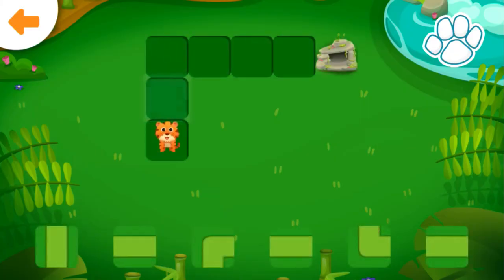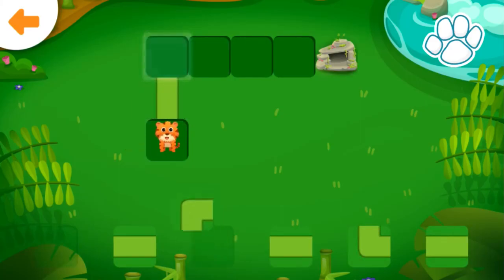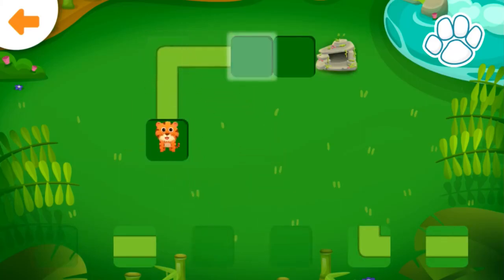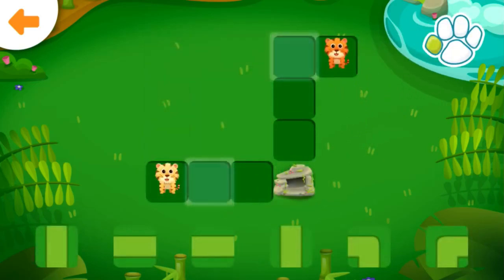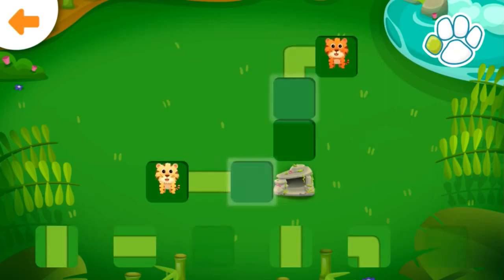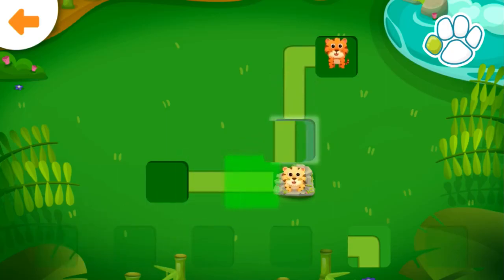Help the foxes get to the rocks. You did it!